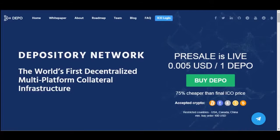Hello everyone and welcome to the Depository Network ICO Review. Depository Network is the world's first multi-platform network that enables all traditional credit institutions worldwide and peer-to-peer lending platforms to accept digital assets as collateral.